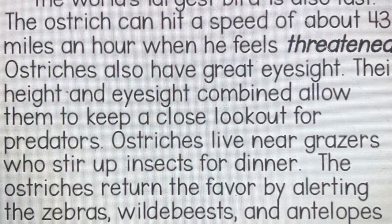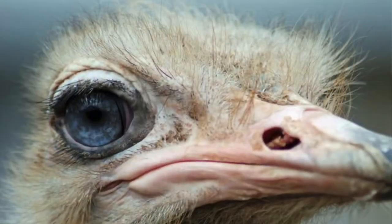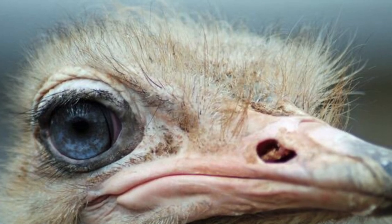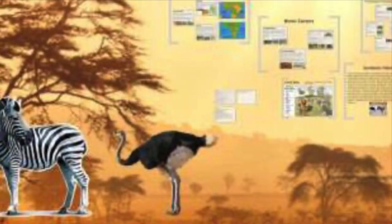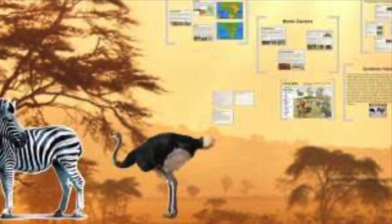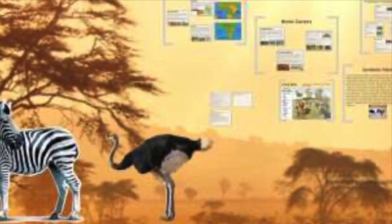Now, let's talk about a bird — let's talk about an ostrich. An ostrich is really fast. It can hit a speed of 43 miles per hour, especially when it feels threatened. Ostriches also have great eyesight. Their height and eyesight combined allow them to keep a close lookout for predators. Ostriches live near grazers who stir up insects for dinner. The ostriches return the favor by alerting the zebras, wildebeest, and antelopes of lions who are approaching.